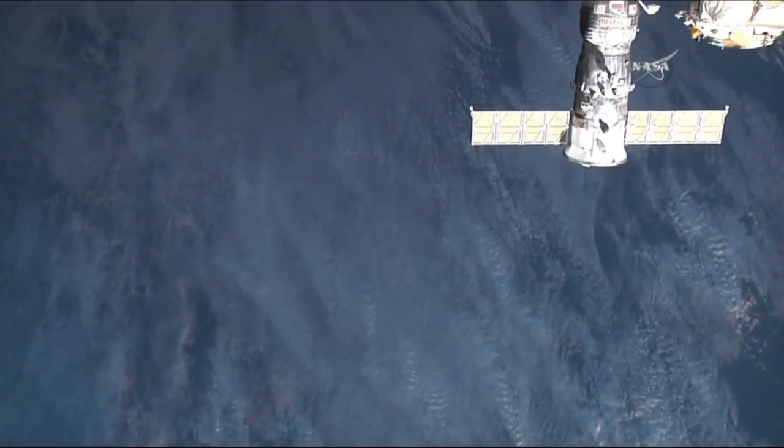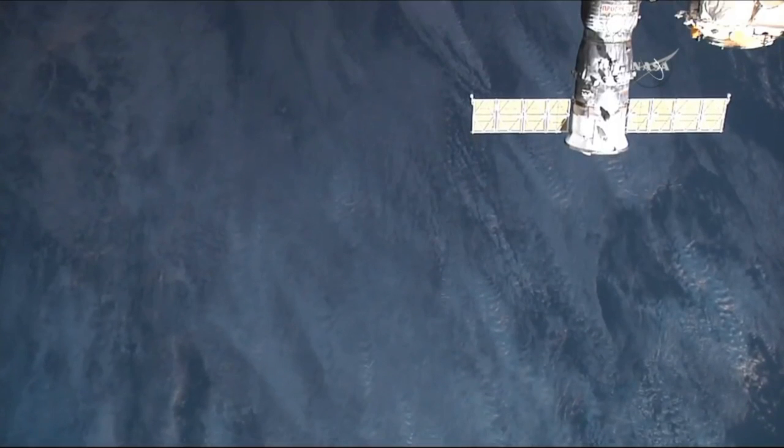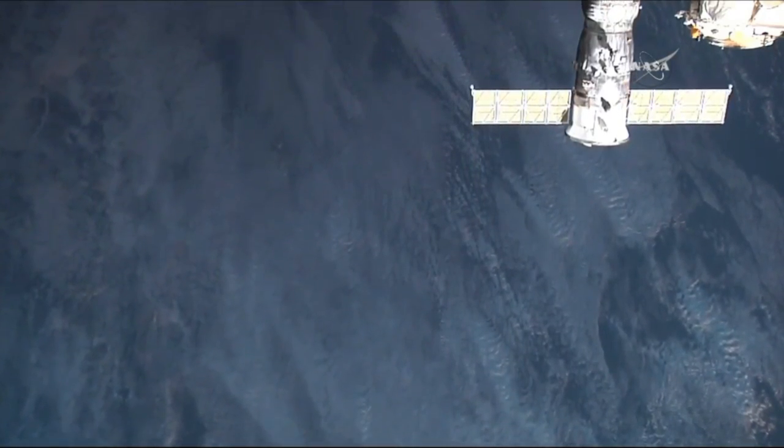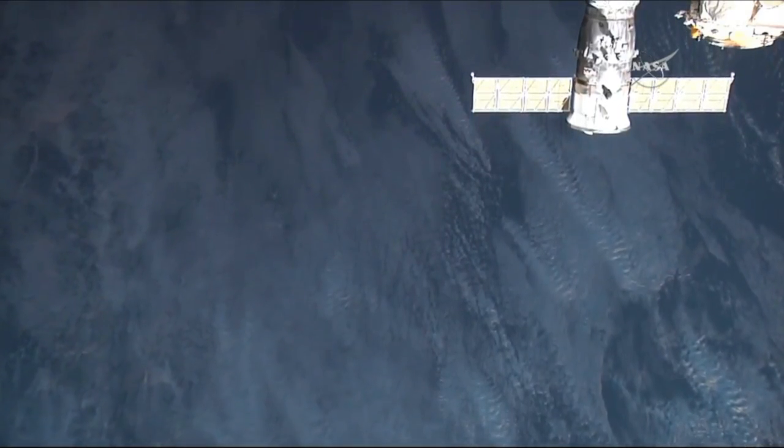We'll monitor the communications from the flight control team here in Korolyov and these outstanding television views received from both International Space Station cameras and the Progress external cameras.